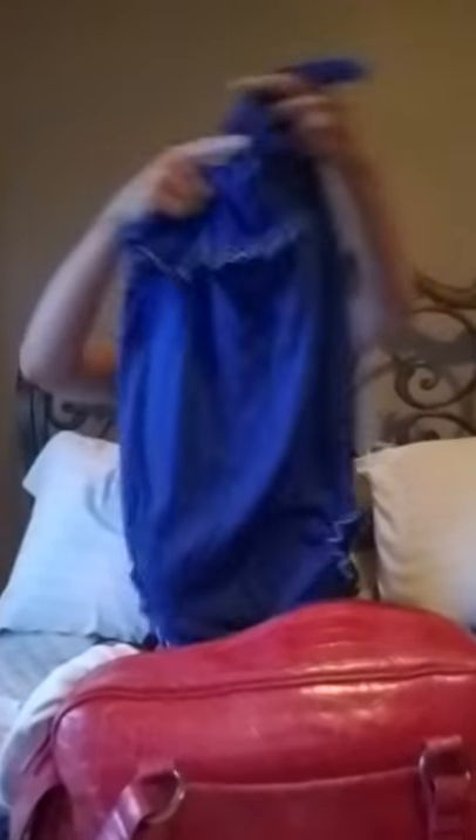I brought two nightgowns. They are not nursing or maternity nightgowns, but they're easy to pull out to feed — two little cute ones. I also brought this little loose pink dress to wear home, something loose and cute.